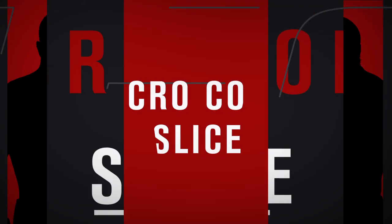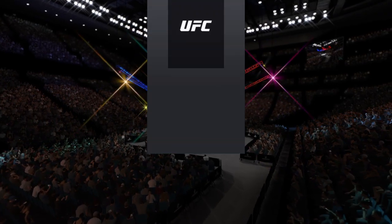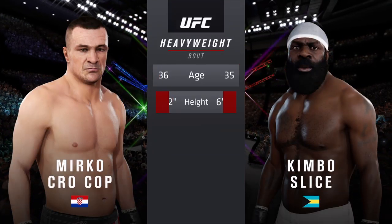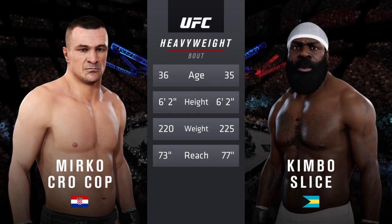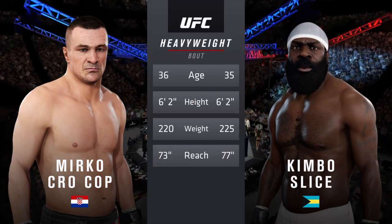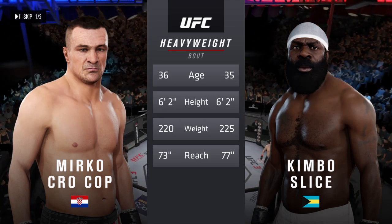Coming up next, it's a heavyweight collision between Mirko Krokon and Kimbo Slice. And now our tale of the tape for this heavyweight fight. These fighters are just a year apart with the same height and some differences in reach. To get us started with the official introductions, here is Bruce Buffer.